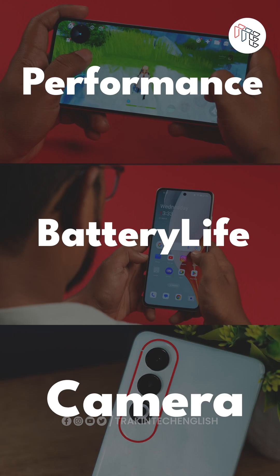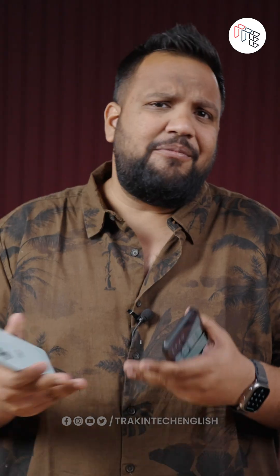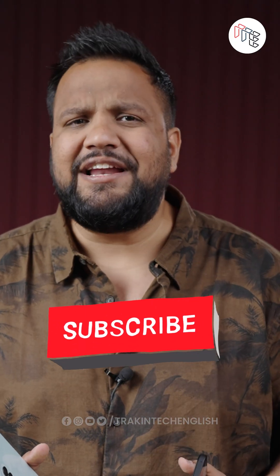Whether it's raw performance, battery life, or camera, the Snapdragon 7 Gen 3 is possibly the best chipset for phones under Rs. 25,000 right now. Do you agree or not? Let me know in the comment section below. For more such useful comparisons, subscribe to TechAndTechEnglish.